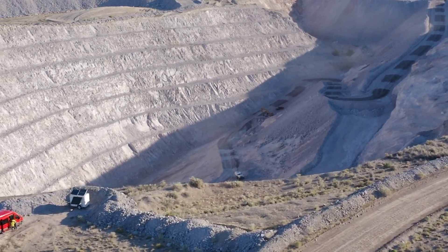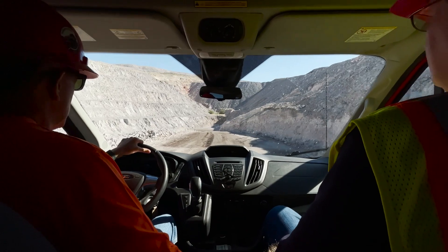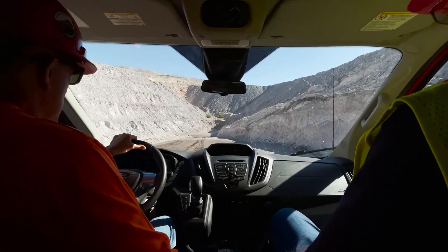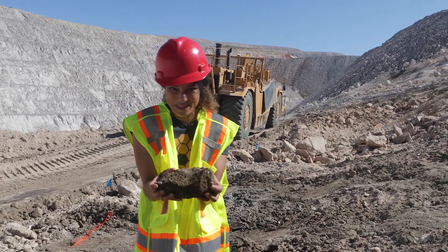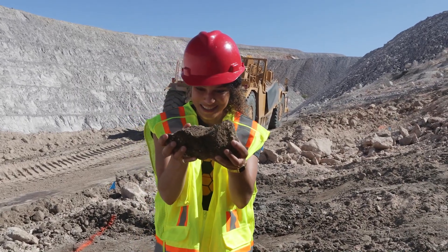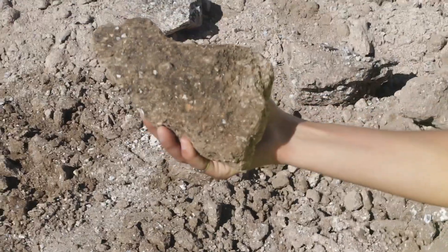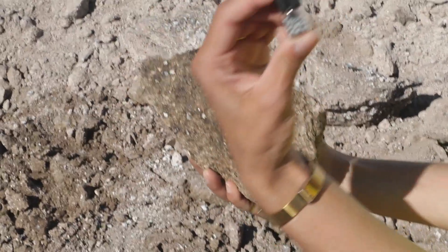What is even here? As we were driving down into the pit, I learned that we were in fact driving on the beryllium. This rock looks nothing like metal. Where is the beryllium? How does this turn into this?